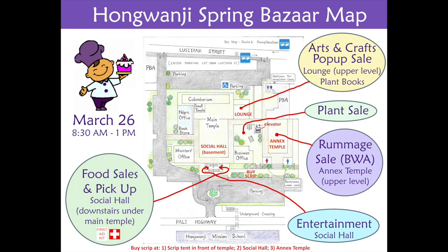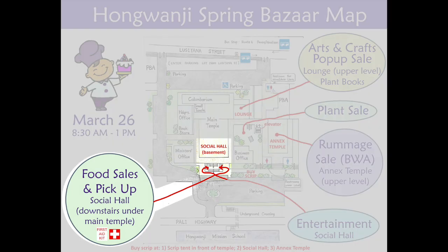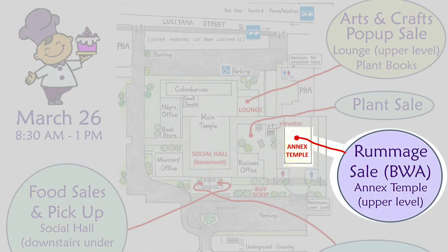Here's a look at what's where at our event. For those who have attended our Taste of Honganji event in the past, one change this year is that we've moved the food sales from outside into the social hall, and the rummage sale, which was in the social hall, has been moved to the annex temple. The plant sale is in its usual location outdoors between the two temples.